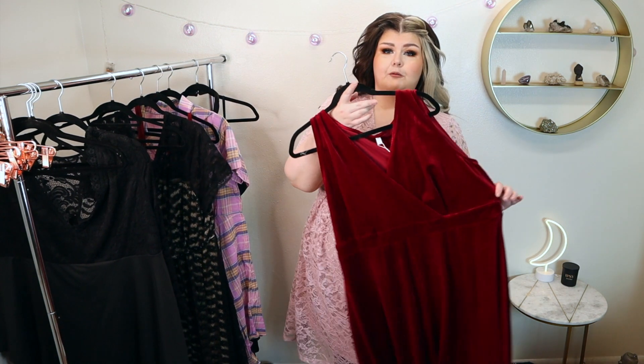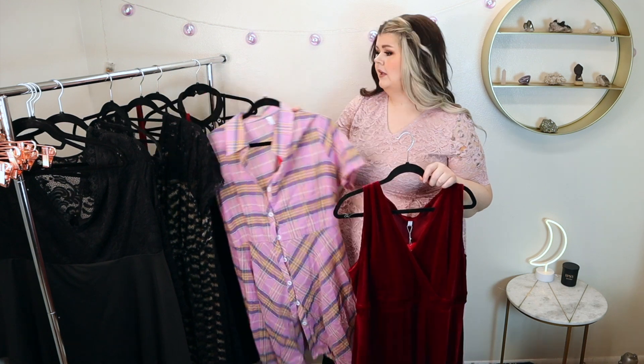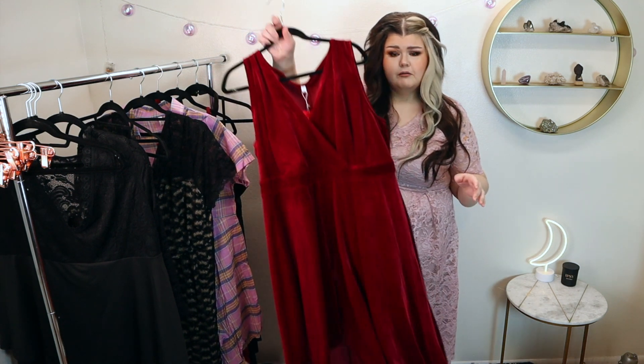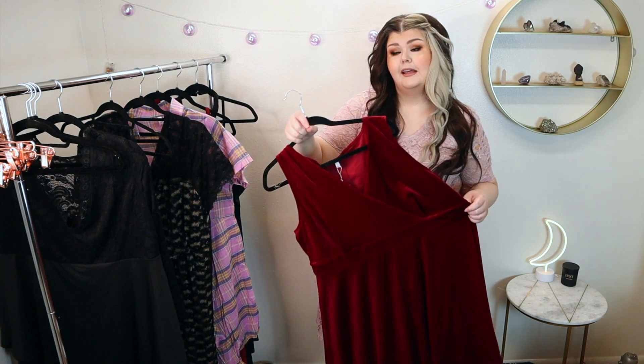Next we're going to try on this red maxi number. I kind of have them organized so that we go black dress, pink dress, red dress, black dress, pink dress, red dress, black dress — so you've got a nice variety of colors. I'll wear a black dress for any event I possibly can, but it's so fun to wear a little pink dress for Valentine's Day, or a little red dress. So we do have this maxi dress as an option.